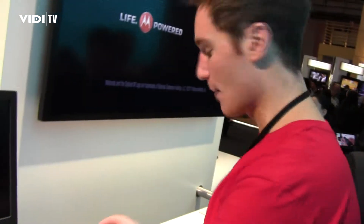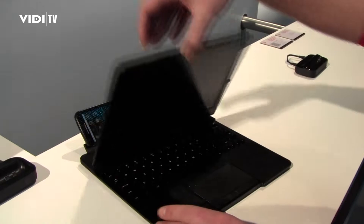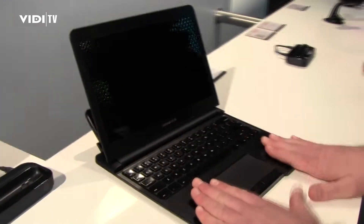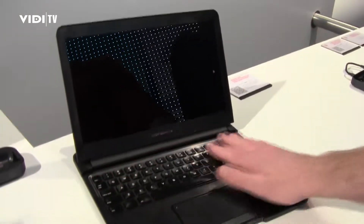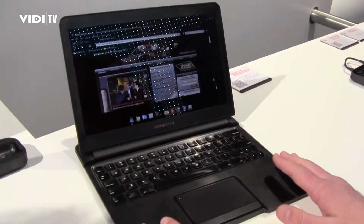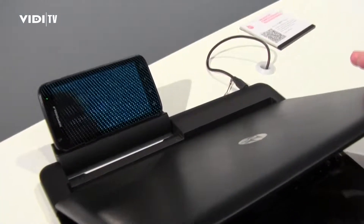If we pop out of this dock and put it into the lap dock and open it up — we've got two batteries here and all this is a screen, keypad, and battery. There's no CPU. The Motorola Atrix, the world's most powerful smartphone, is powering the whole experience.